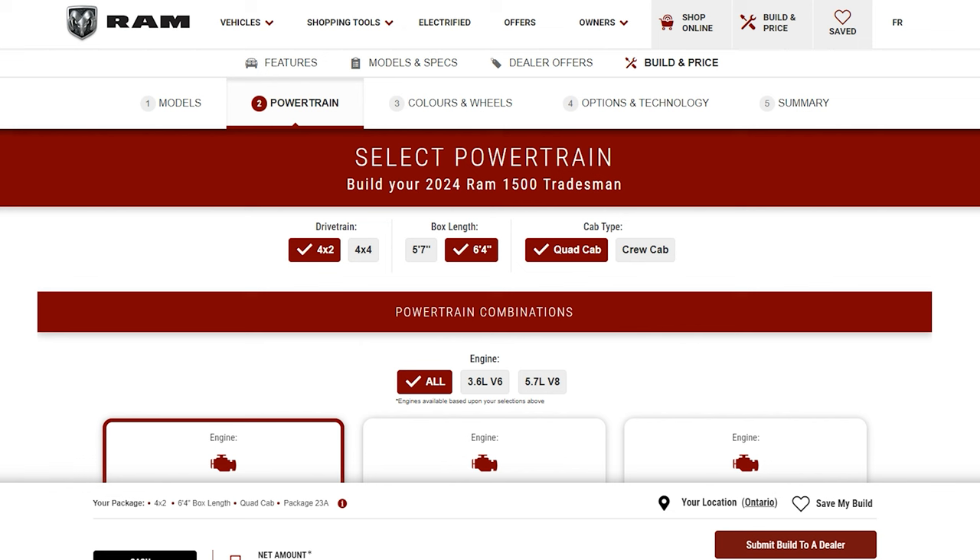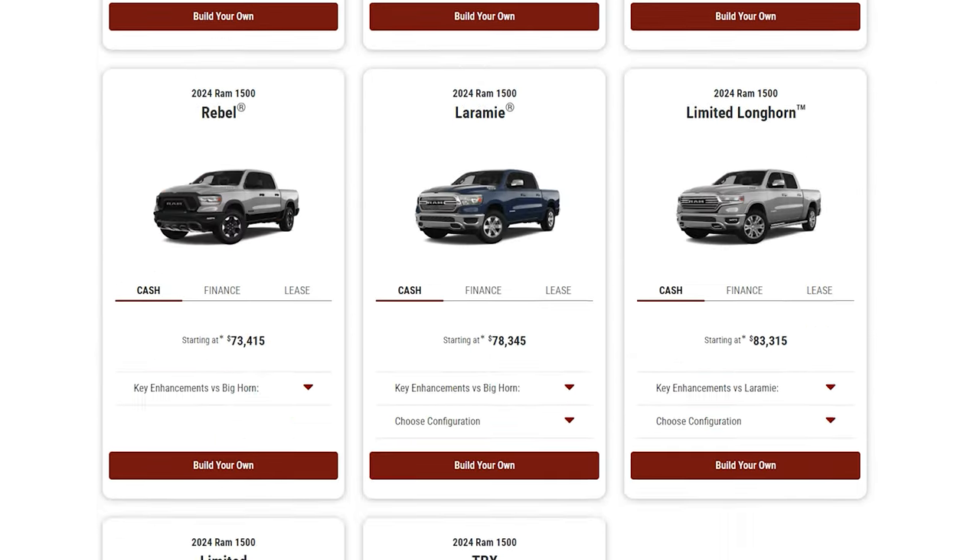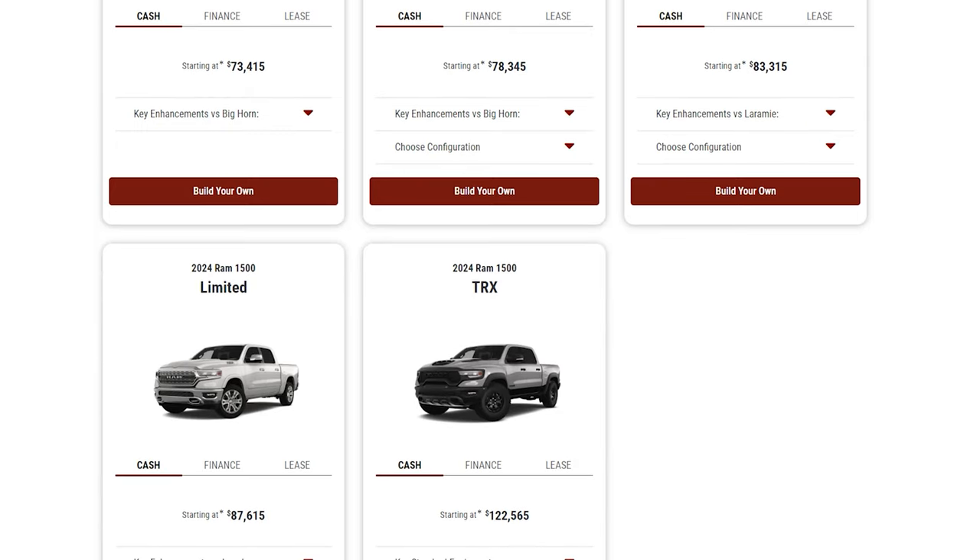You also have the option of picking from the standard bed or the long bed, and depending on the trim, either a quad cab or a crew cab. Each of these trims will have their own unique features and options, as well as distinct exterior and interior looks.